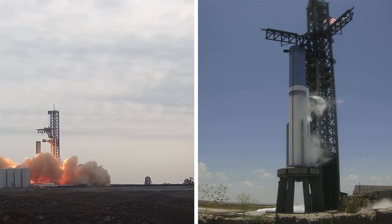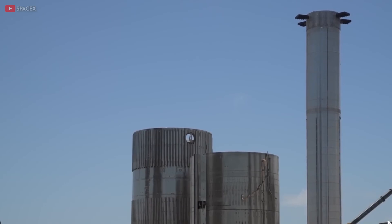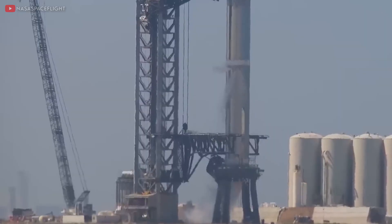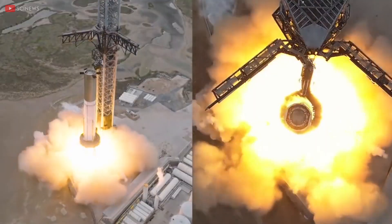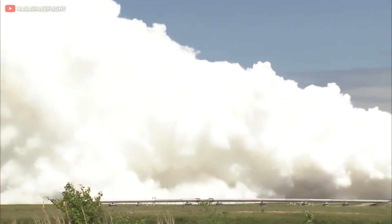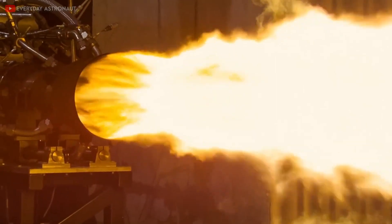Now let's compare Booster 7 and Booster 9. SpaceX managed to successfully complete a static fire test with Booster 7, so the question arises: why is Booster 9 encountering difficulties? Booster 7's test campaign was a rollercoaster of successes and setbacks. It began with an unsuccessful spin prime test that ended in an explosion, necessitating extensive repairs. The campaign then progressed cautiously, incrementally testing a growing number of engines — from three engines to seven, then fourteen — before the culminating 33-engine static fire test, during which two engines faced difficulties and didn't pass.